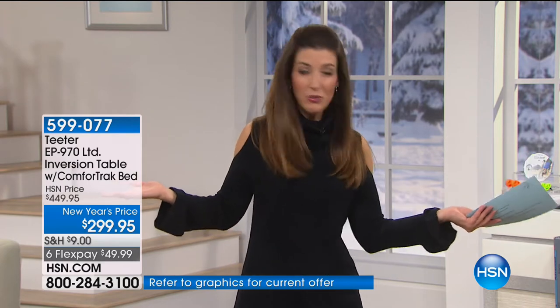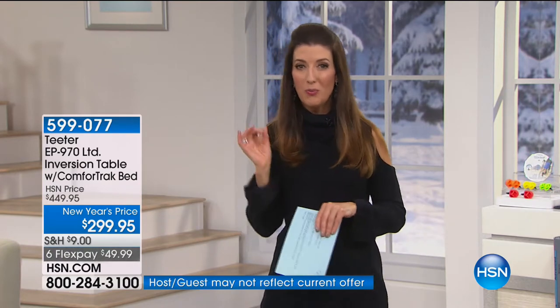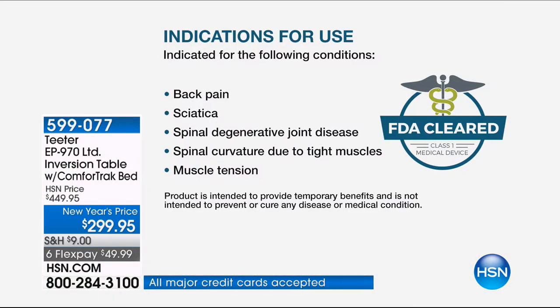If you want the benefits of inversion therapy, if you want to reduce tension in the back, reduce the strain and stress, and help temporarily reduce your back pain, this is the solution for you. This is an FDA-cleared medical device indicated for the following conditions.